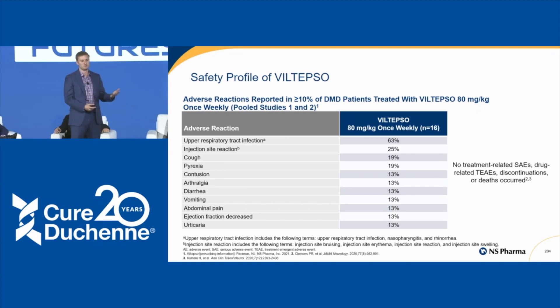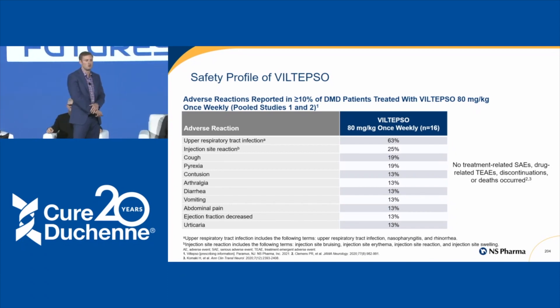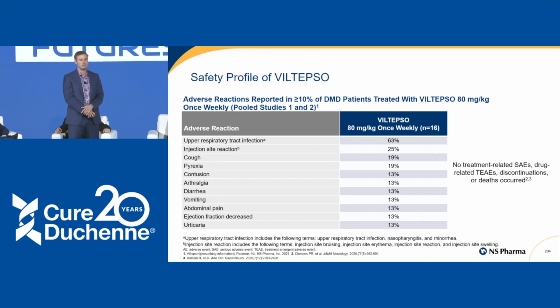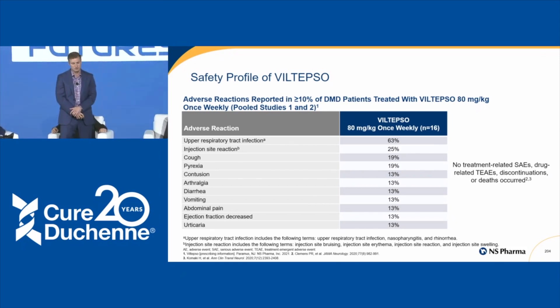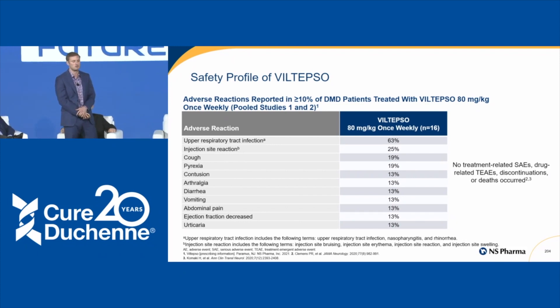The safety profile for Viltepso during Study 201 showed the top adverse events were upper respiratory tract infection, reaction at the injection site, cough, and pyrexia. Notably, there were no treatment-related serious adverse events, no drug-related treatment-emergent adverse events, and no discontinuation or death in this part of the study.